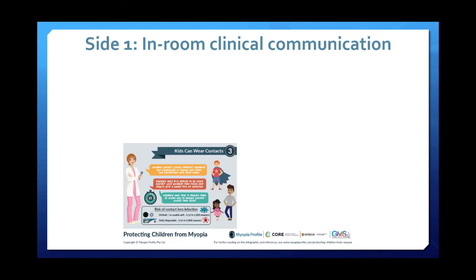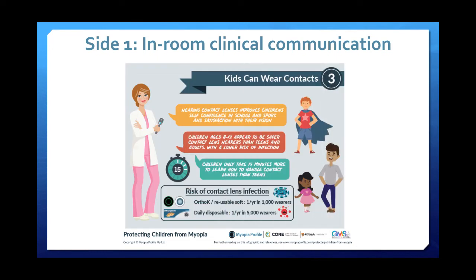The third box is all about how kids can wear contact lenses. These are three key pieces of information to improve parental confidence in contact lens-wearing children — particularly the fact that children aged 8 to 12 appear to be safe contact lens wearers and won't take much longer to learn how to handle their lenses compared to teens. There's also some safety information at the bottom of that square.